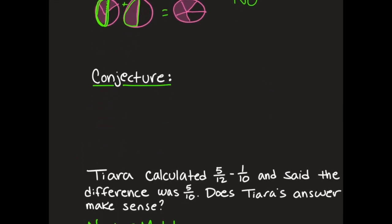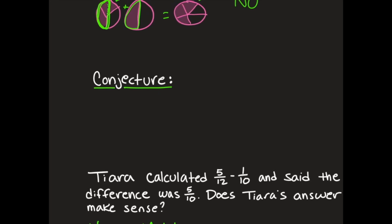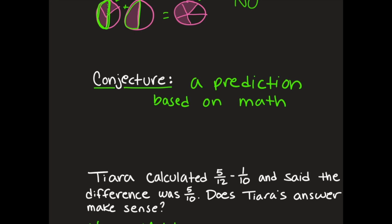A conjecture is a prediction based on math. What we're doing here is not actually solving the problem, but looking at them and making a prediction based on the math that we already know.